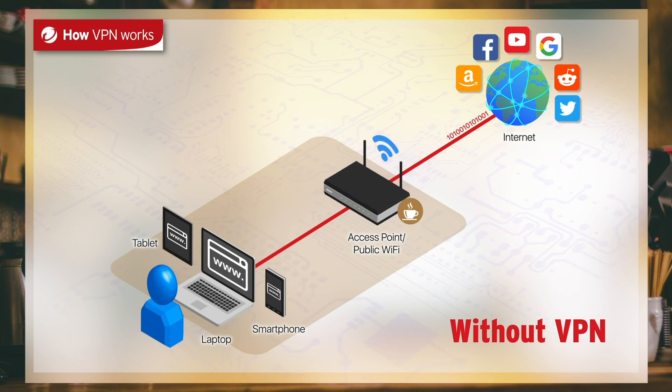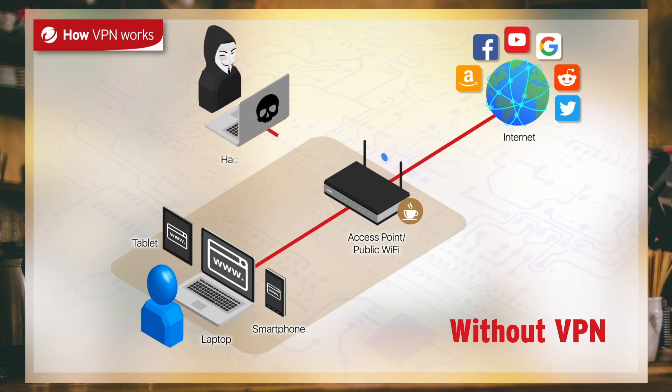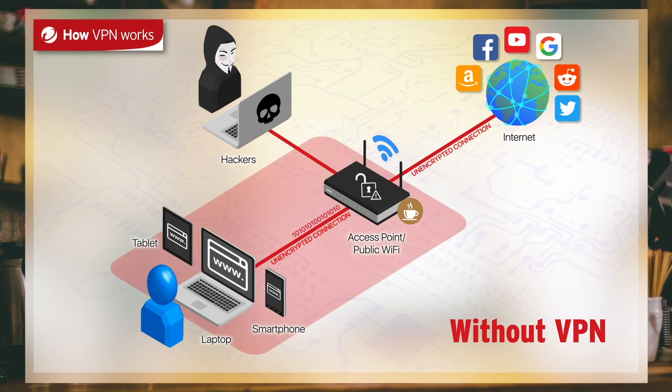This makes the router the central hub for all the data going in and out of the nearby Wi-Fi network you're using. If the public router isn't properly secured, your data is not encrypted, and cybercriminals can spy on your activity and intercept your data.